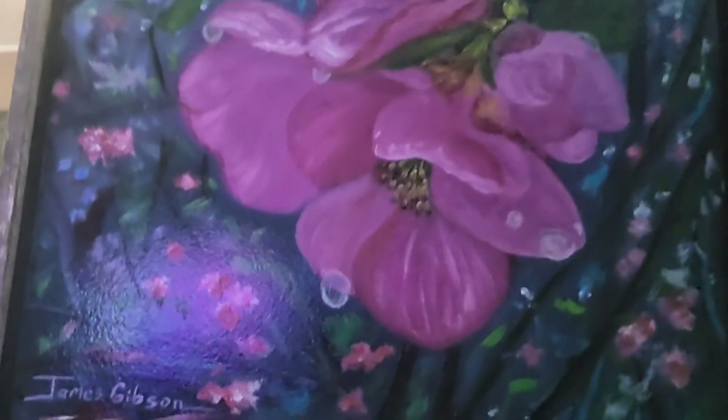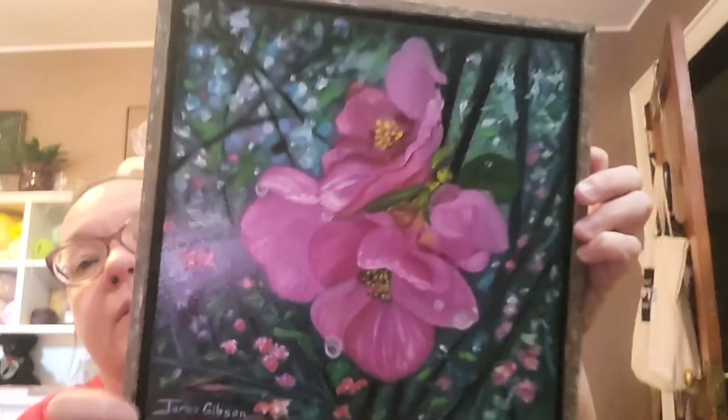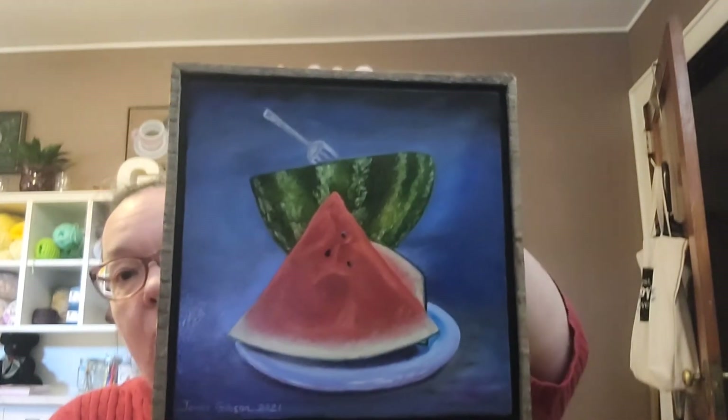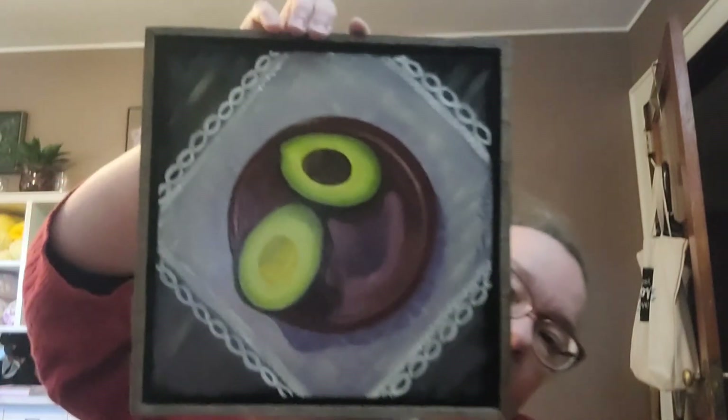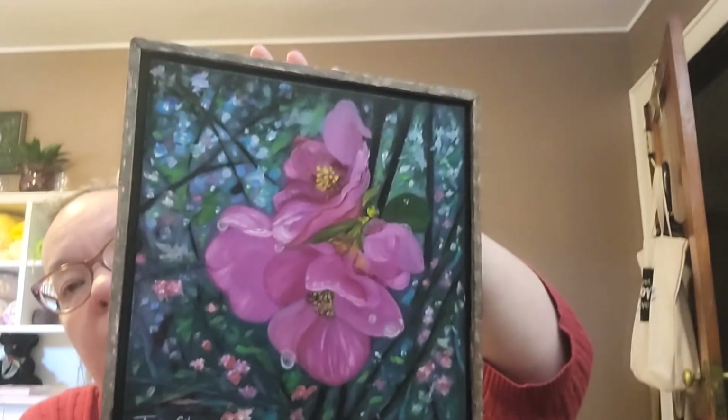The third painting option is cherry blossoms. It even has little water droplets on it. So that's option number three. To recap: option one is the watermelon painting, option two is the avocados, and option three is the cherry blossoms — the pink blossoms.